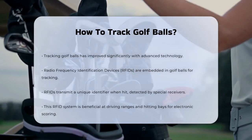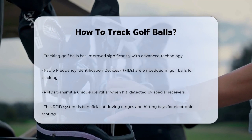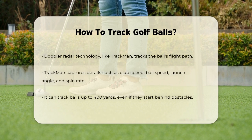This system is particularly useful in driving ranges or hitting bays, where it helps in electronic scoring and determining which player hit which target.